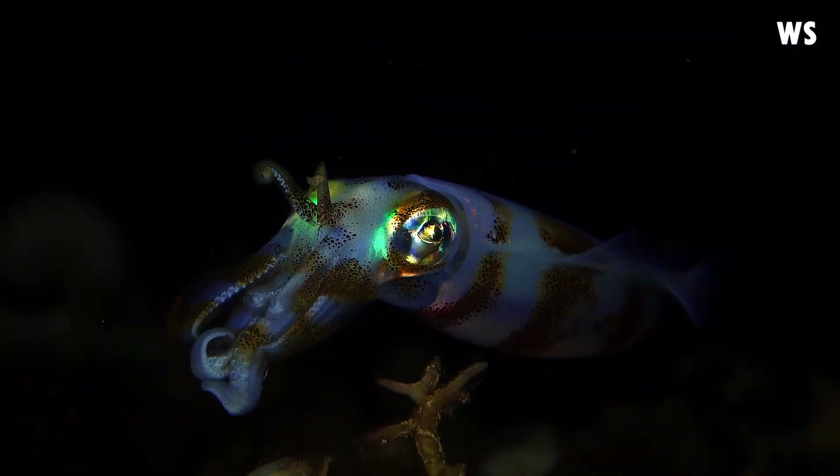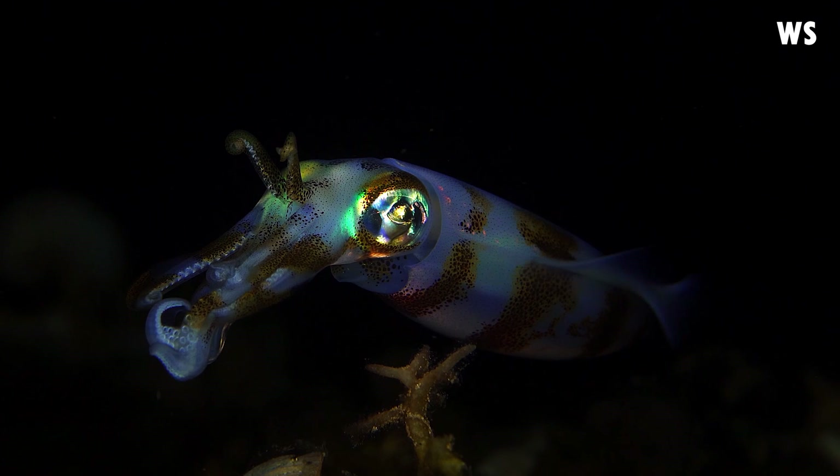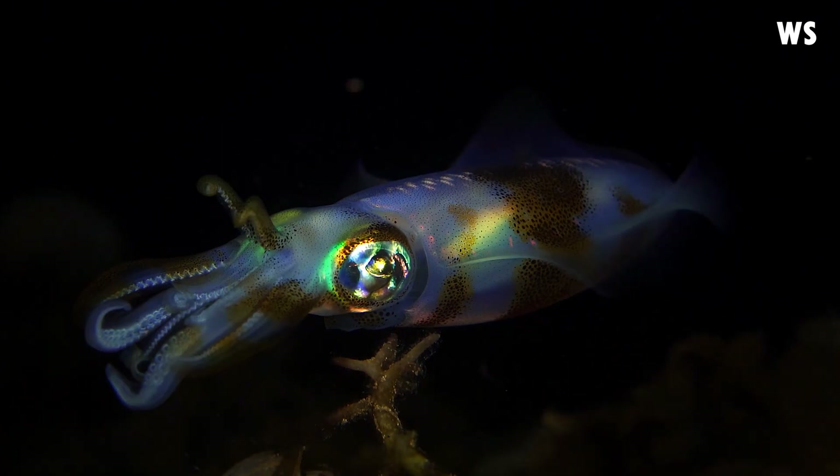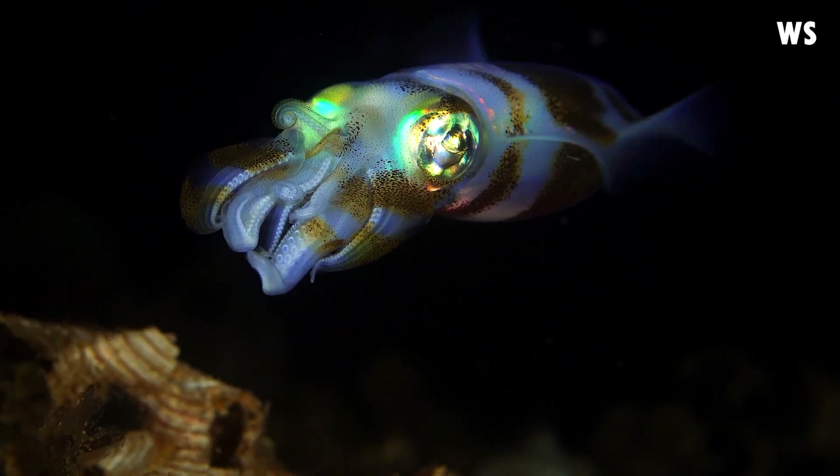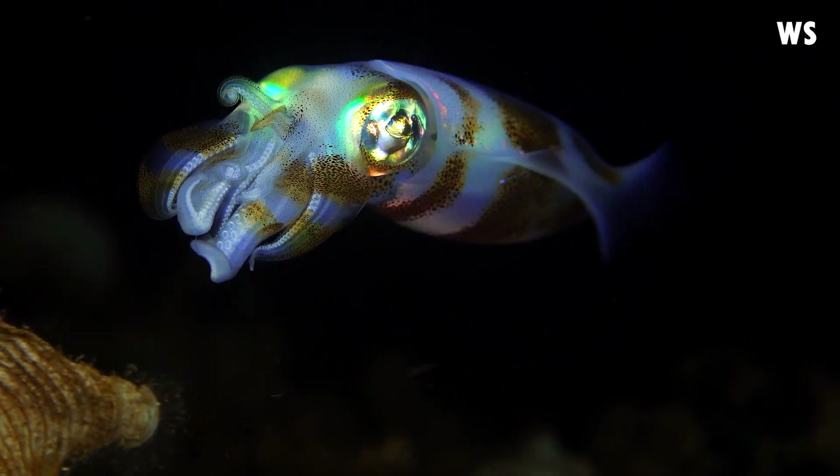The conservation status of the Bigfin Reef Squid requires our attention and action. As we marvel at the beauty and uniqueness of the Bigfin Reef Squid, it becomes our responsibility to ensure their survival and well-being in the vast ocean.